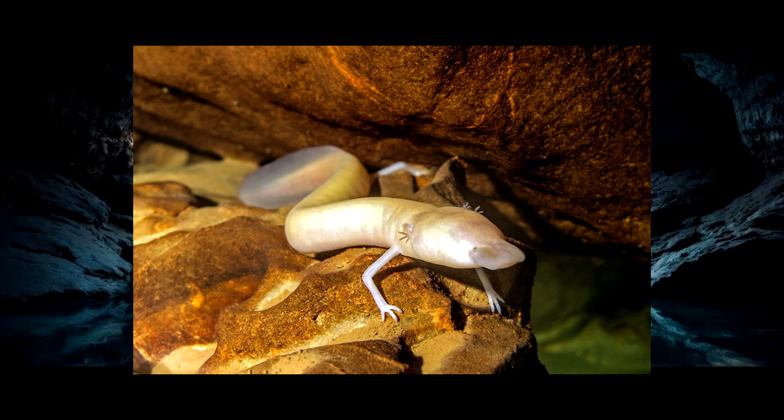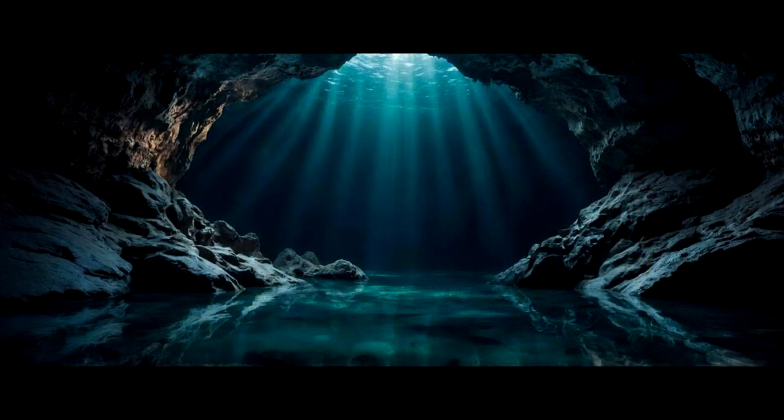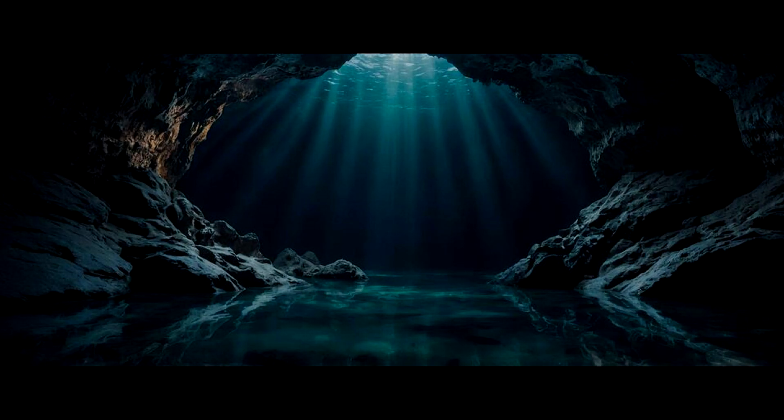Thankfully, both Olm subspecies are protected in the regions they inhabit, and efforts are made to keep their vulnerable cave ecosystem safe. Scientists have even been trying to keep these Olms safe since the 50s, with a man-made cave ecosystem in Moulis, France being set up as a sanctuary for Olms, and it has been the only successful Olm breeding program, with over 400 Olms now calling that sanctuary home.